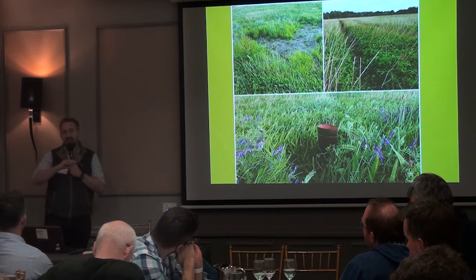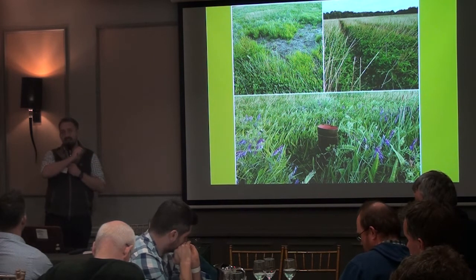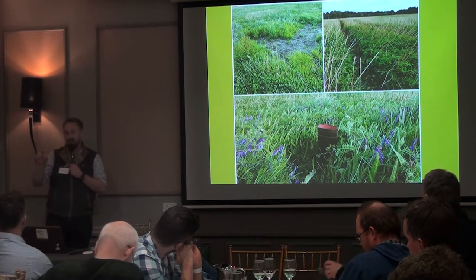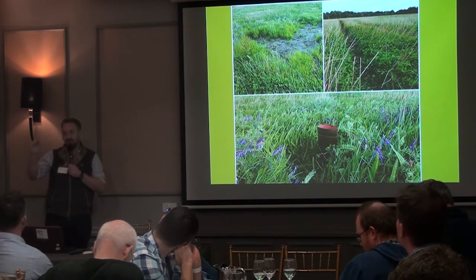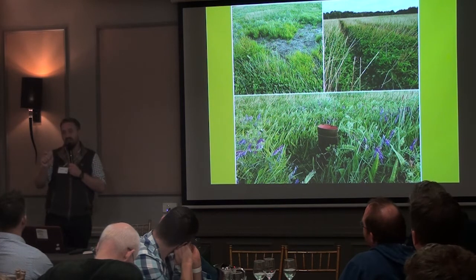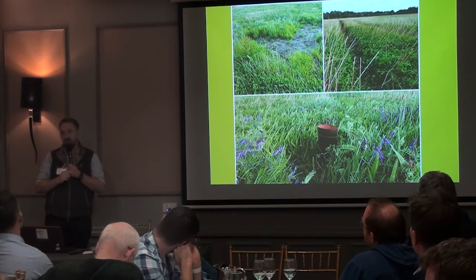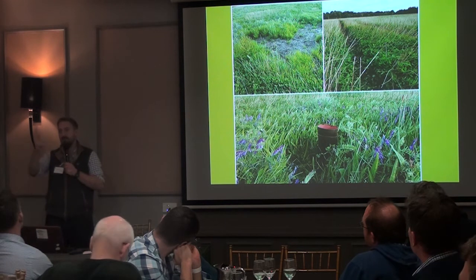We're not selecting on size at all — we're letting the environment select on size. It seems to me that we're bringing it back to the middle. When we started out with the Angus we had a broad spectrum — some big cows and some smaller ones — and we seem to be hitting somewhere in the middle. Anything that goes open is down the road. That was an expensive process to start with, but we're pretty happy with where we've gotten to.